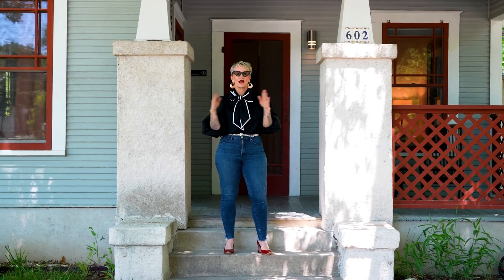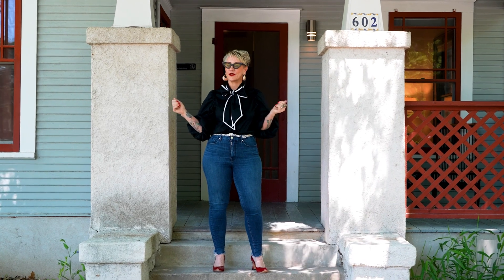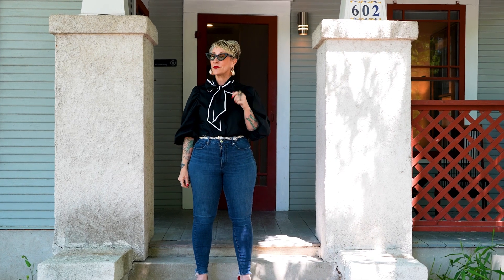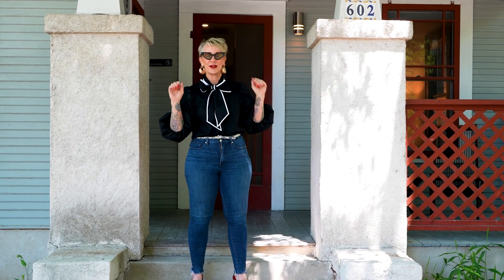Are you ready to make Travis Heights and this vintage bungalow your own? Well if you are, reach out to the Connie Zulu group and let's chat, because we believe you should love where you live.